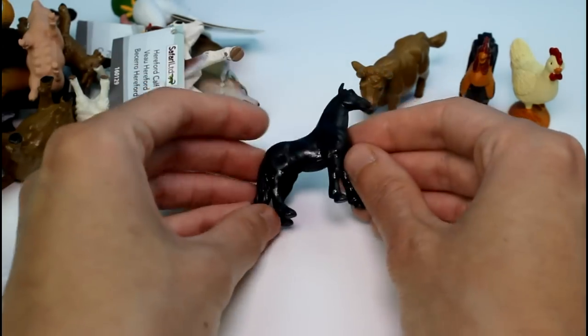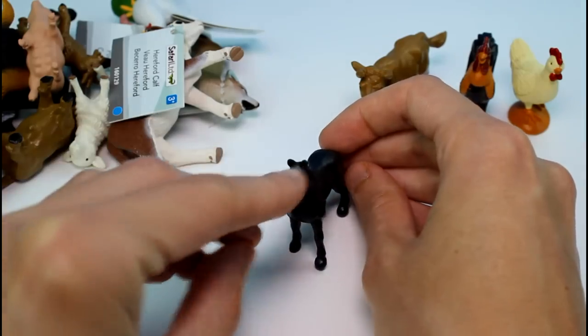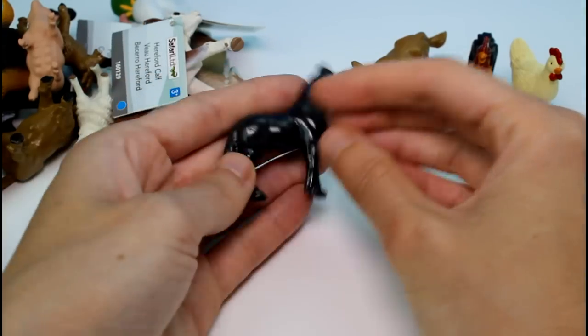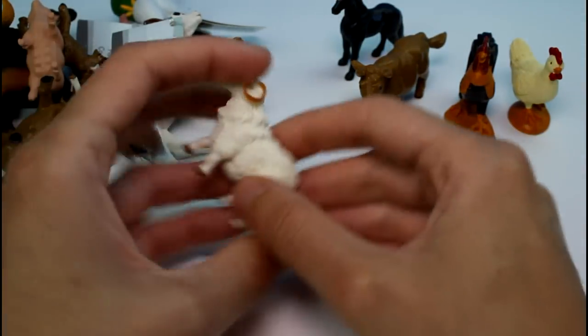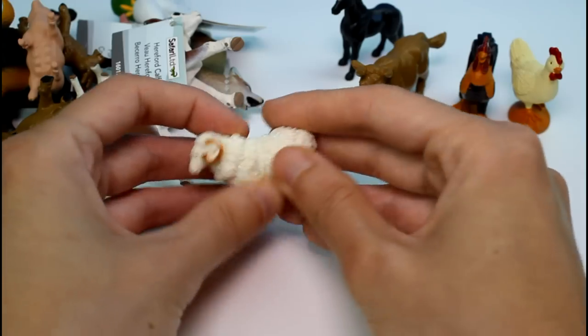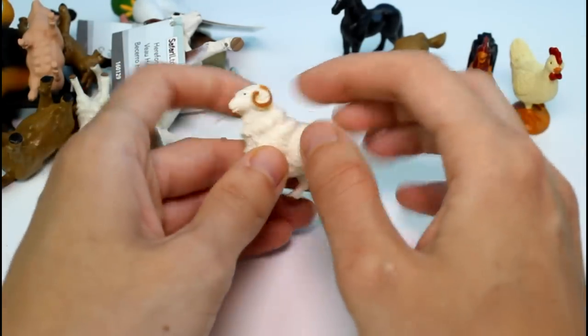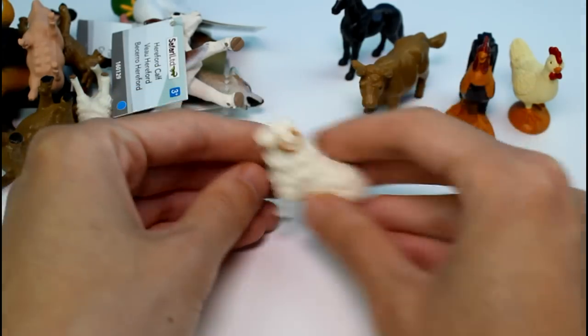And then we have this really tiny horse. Look at it — there's a little white marking there. It's all black. It's really cool. I love toy animals, they're awesome. And then we have a ram. Look at him. I think it's a ram anyway — I'm pretty sure because of the horns. Look at the fuzz, the wool. So cute.